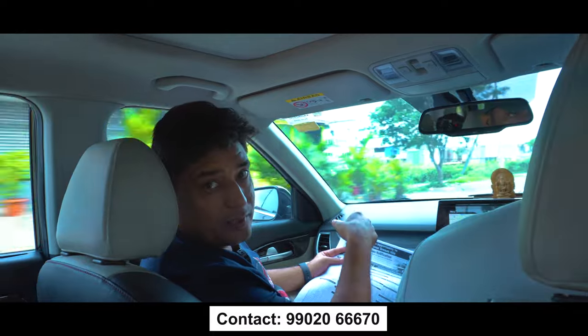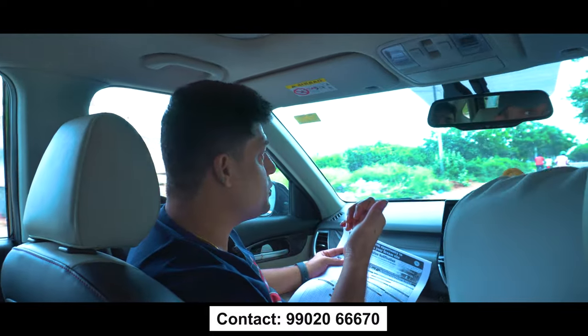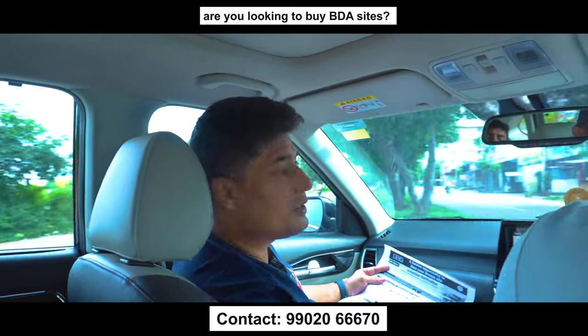Stay tuned! Me and Satish, we are going to the site and going to show you exactly where the sites are, what are their pros and cons. Without further ado, let's begin this video.